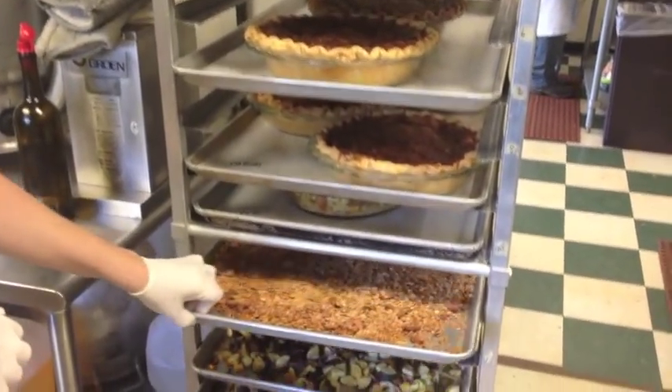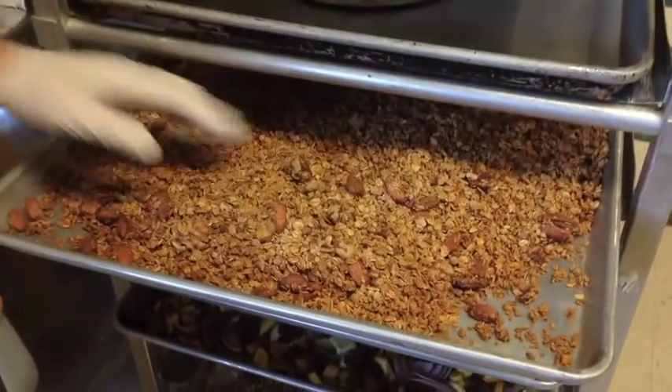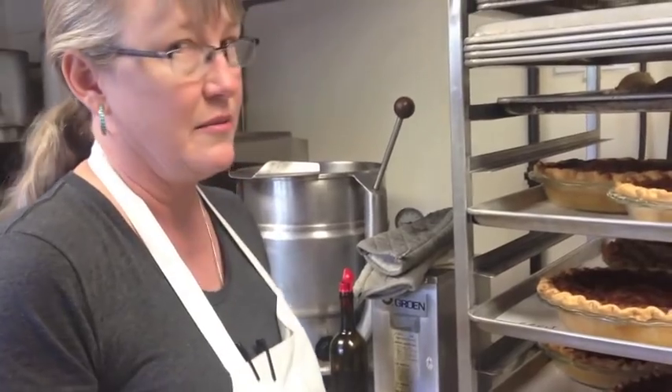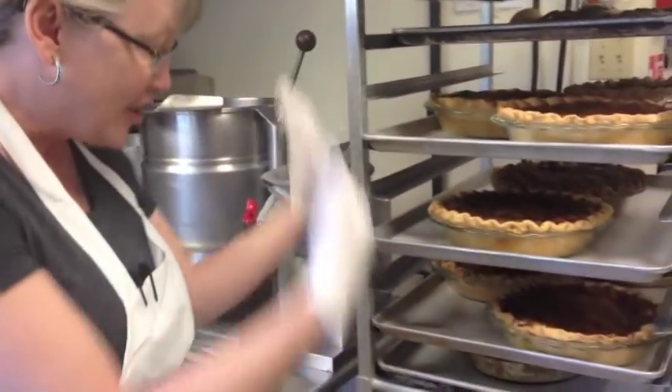This is our granola, which starts with organic oats and barley. It's got walnuts, pecans, three different kinds of fruits. We use Montana honey, cinnamon, and then some Vermont maple syrup. Again, it's all good food.